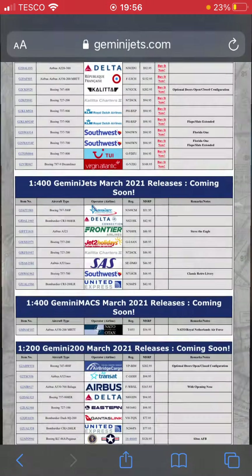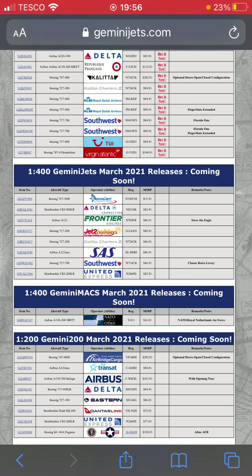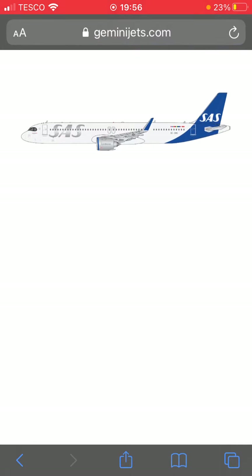Next one down we have a Kalita Charters 727-200 — we had this last month in 1:200 scale. After that we have a Scandinavian Airlines A321neo. I don't think they have A321neos in their fleet — correct me if I'm wrong — and this is what the plane looks like, similar to the A320neo we had a few months ago.